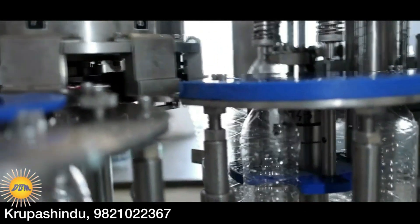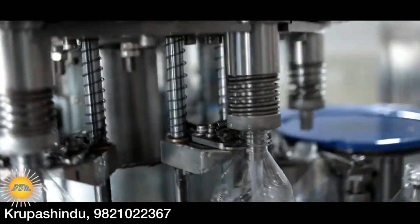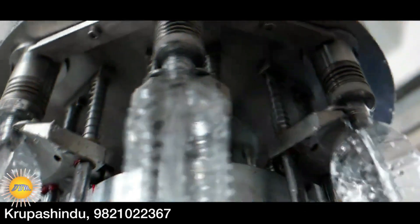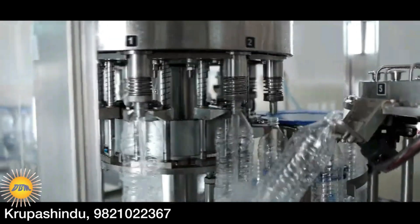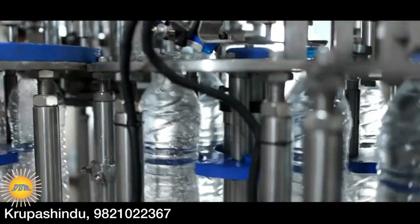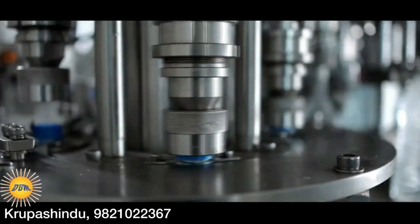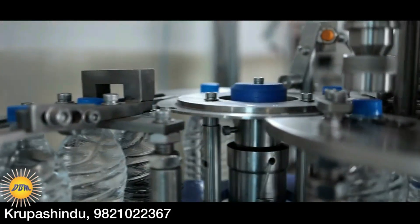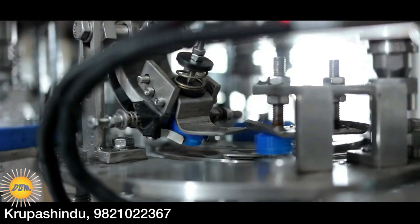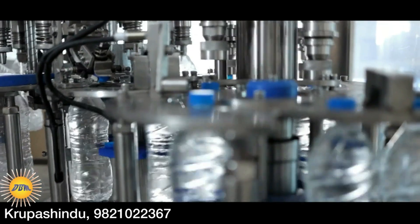After the bottles are made, they are sent to the automatic filling machine, where the bottles are washed, filled with water and capped. This machine has a speed of filling 3,600 bottles per hour. The automatic filling nozzles are fully automated and the entire machine is made from SS316 grade steel. The speed of the machine can be adjusted as needed. Once a cap box is loaded into this machine, the caps last for a long time.